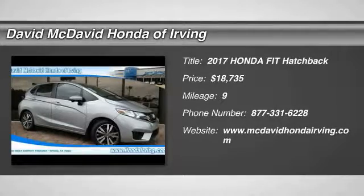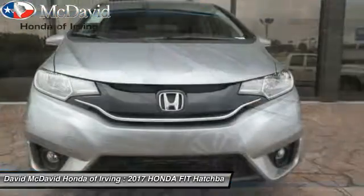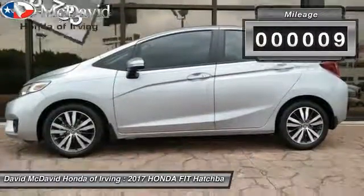2017 FIT. The FIT was engineered to be useful, efficient, and reliable. But its most important attribute is its innate charm and coolness, and is priced below $20,000. This vehicle has less than 100 miles.